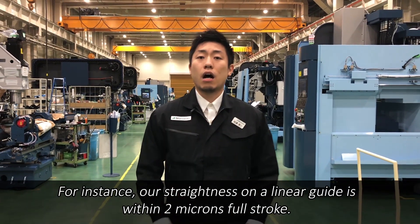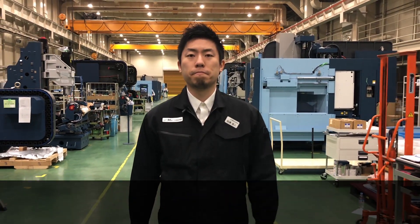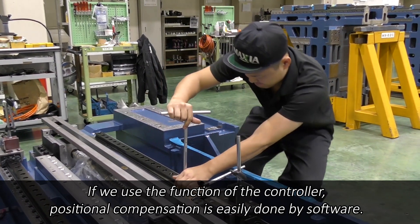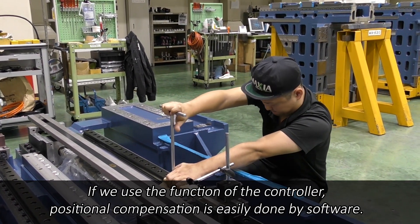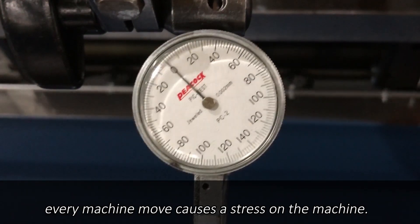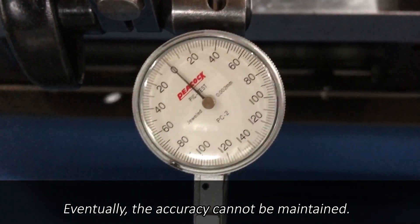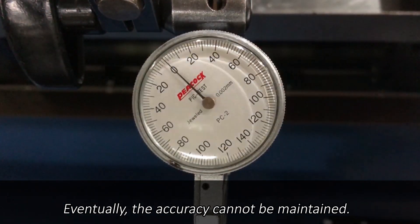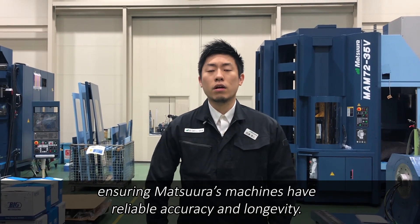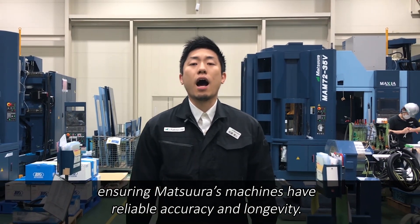For instance, our straightness on a linear guide is within 2 microns full stroke. If we use the function of the controller, positional compensation is easily done by software. However, unless mechanical straightness is assured, every machine move causes stress on the machine. Eventually, the accuracy cannot be maintained. Skilled artisans invest the greatest attention to detail, ensuring Matsuura's machines have reliable accuracy and longevity.